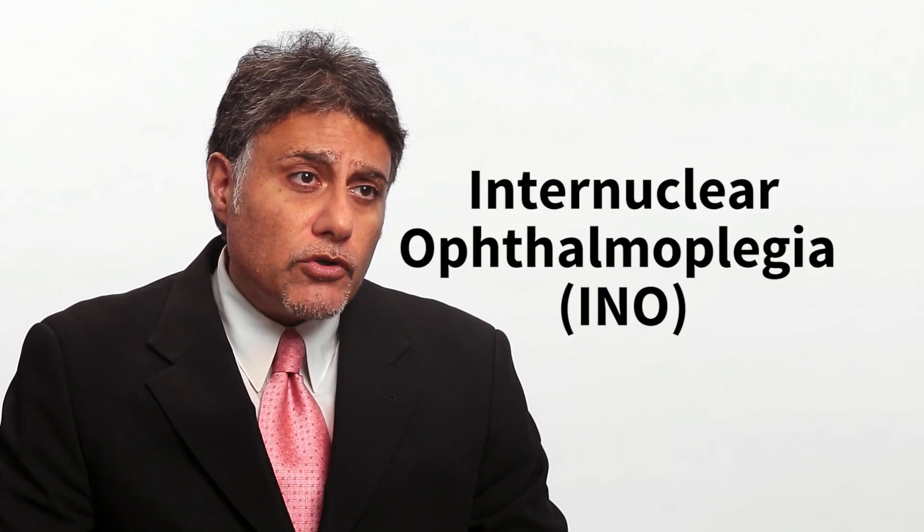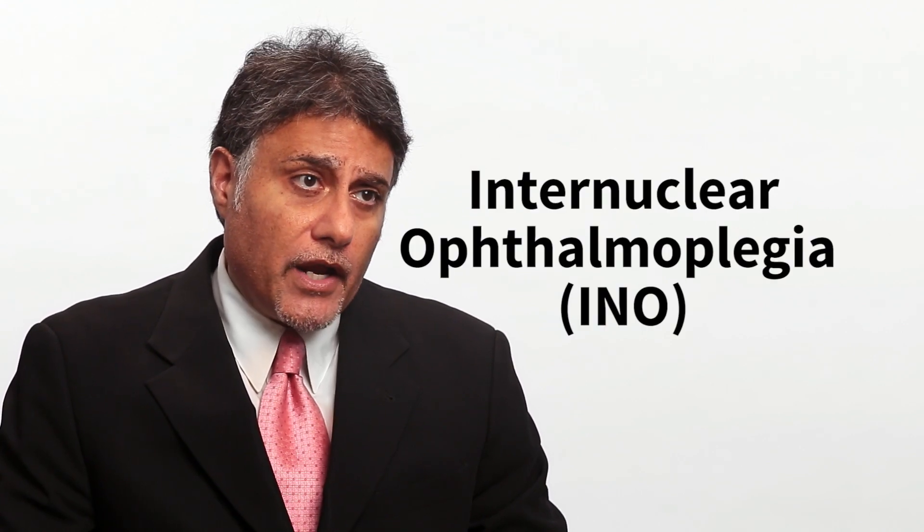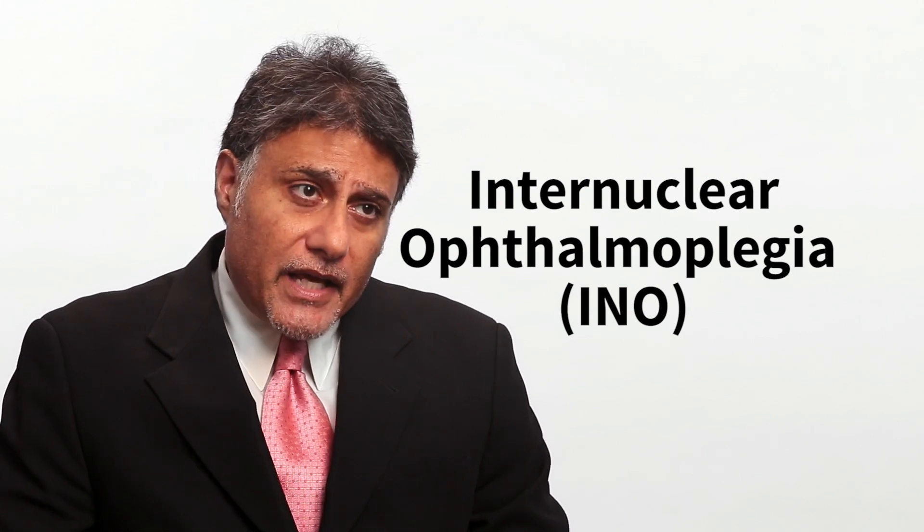There is another very common cause of double vision in patients with multiple sclerosis called an internuclear ophthalmoplegia, or INO. In that case, there is a lesion within the brainstem that can cause a discoordination between the two eyes in terms of movement, resulting in double vision as well.